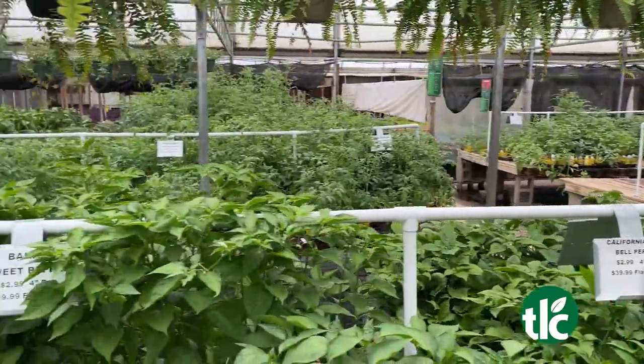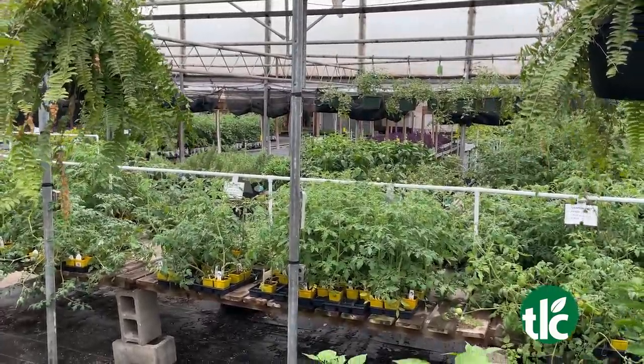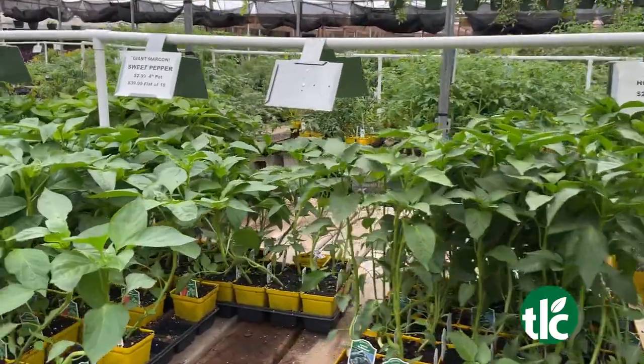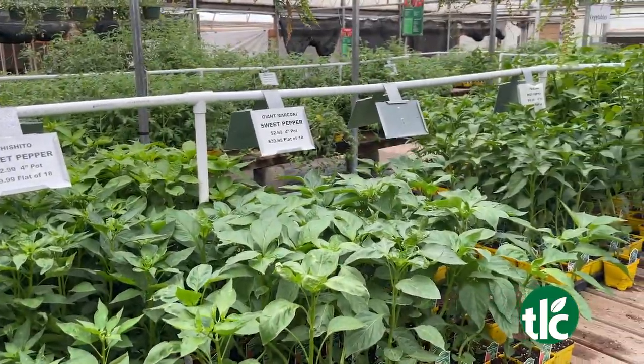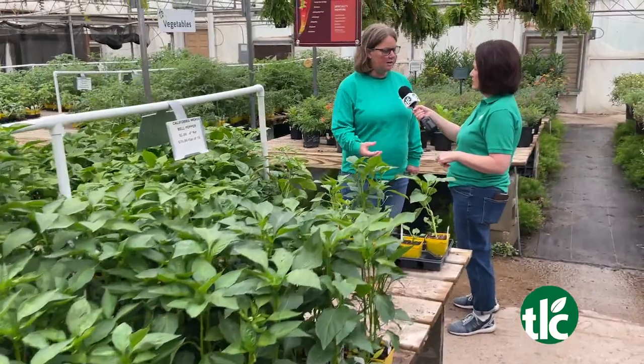We've still got some melons and squash and stuff like that. And when you get it in the ground, what do you need to do? Fertilize — definitely. Fertilize is one of the biggest things, especially with the rain we're getting right now. You need to make sure that if you've already got it in the ground that you're fertilizing, and then making sure you're watering correctly throughout the season — thoroughly saturating them so it's getting all the way down to the bottom of the roots.